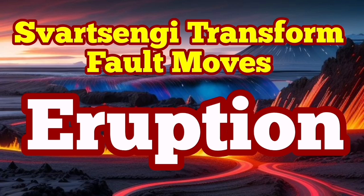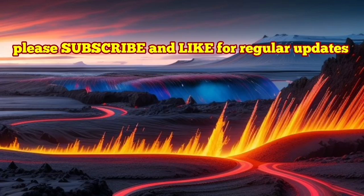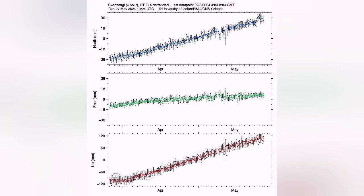Our GPS data shows that we have around 20 million cubic meters of magma under the sourcing volcanic system accumulated. This is based on this chart on the lower part.